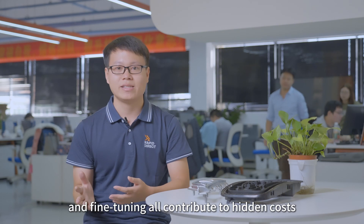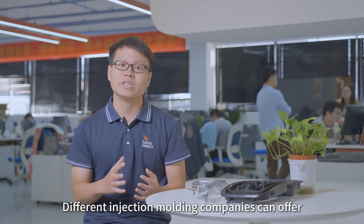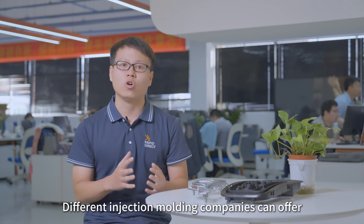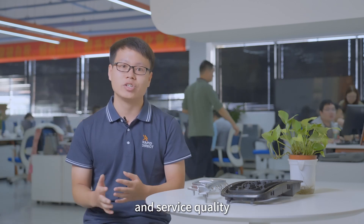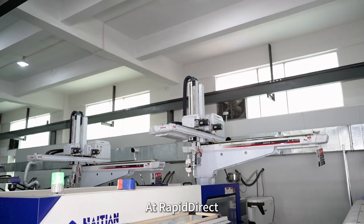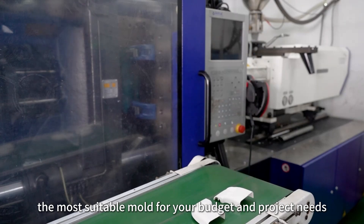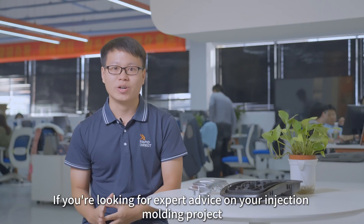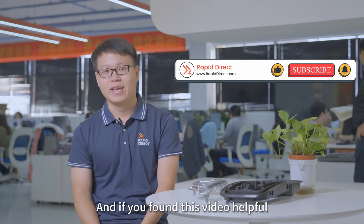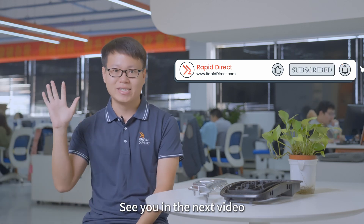Additionally, setup, testing, and fine-tuning all contribute to hidden costs. Different injection molding companies can offer very different prices based on their expertise, equipment, and service quality. At RapidDirect, we provide an all-in-one solution to help you choose the most suitable mold for your budget and project needs. If you are looking for expert advice on your injection molding project, contact us for a free consultation. If you found this video helpful, please subscribe and give us a thumbs up. See you in the next video.